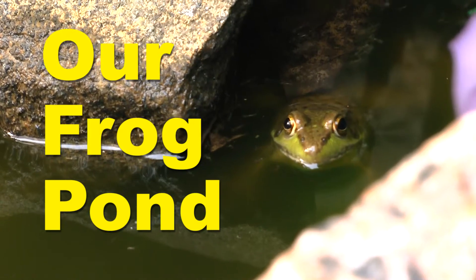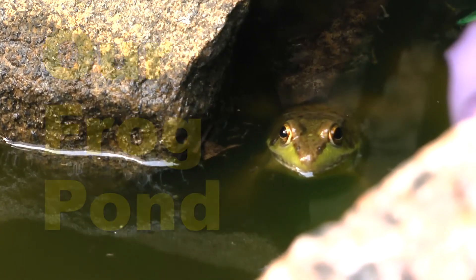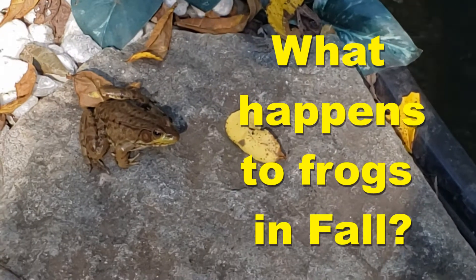It's been a fun little summer having frogs here, but for all of you who have asked the question — what happens to frogs in the fall?